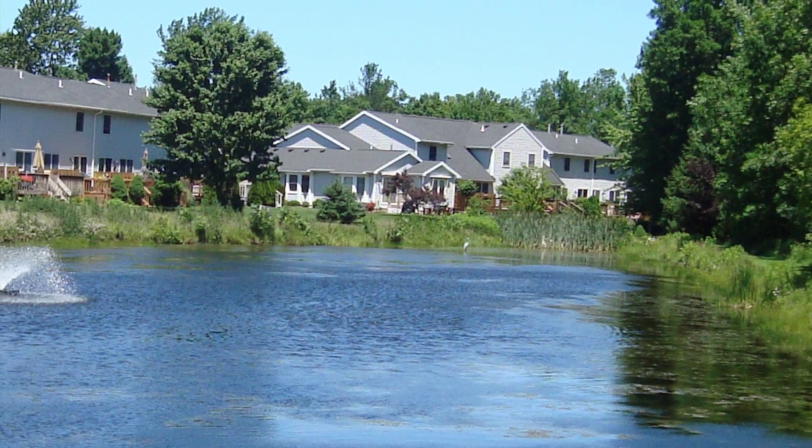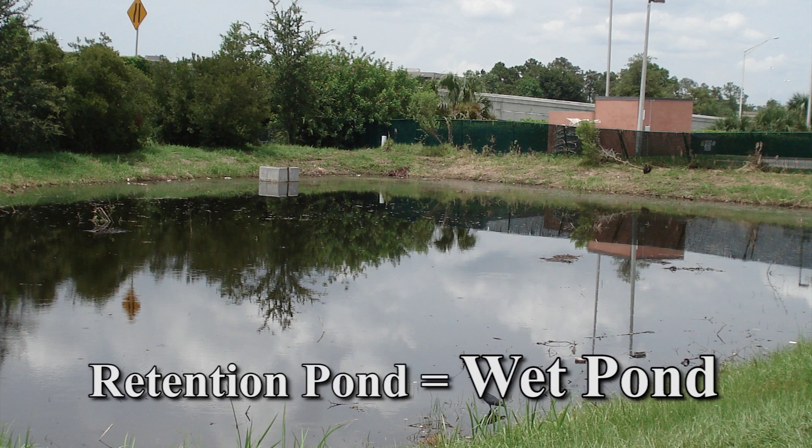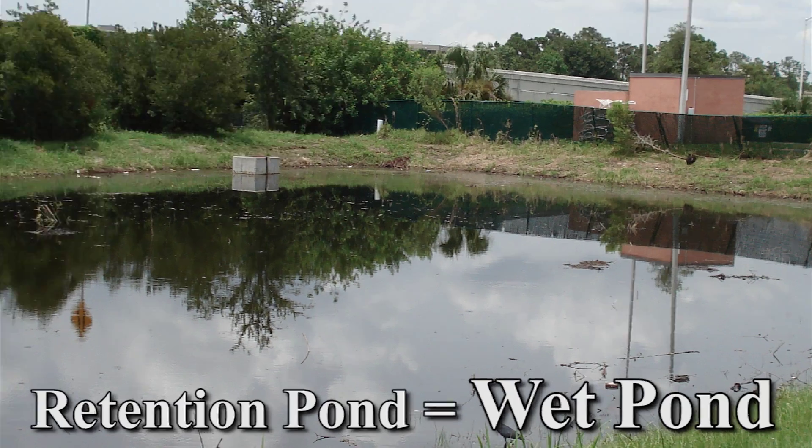We have two types of stormwater ponds: retention ponds and detention ponds. Our retention ponds are what we call wet ponds, and our detention ponds are what we call dry ponds.